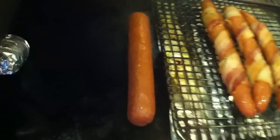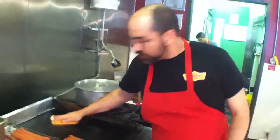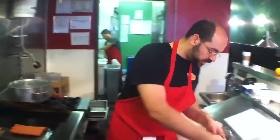It's a mix of pork, beef, and reindeer meat from Alaska. So while that's cooking up, I'm going to toast up our fresh baked brioche bun, and we're going to show you how we put this dog together.